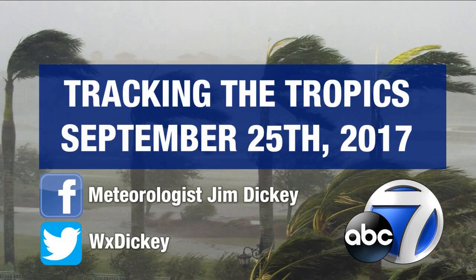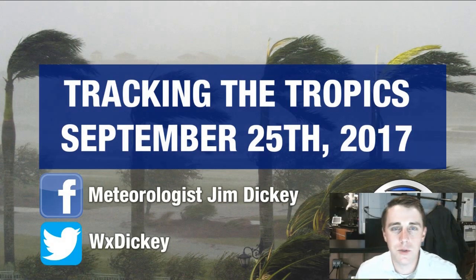Hey there everyone, meteorologist Jim Dickey here in the Storm 17 Hurricane Center with the latest edition of Tracking the Tropics, here on this Monday, September the 25th.